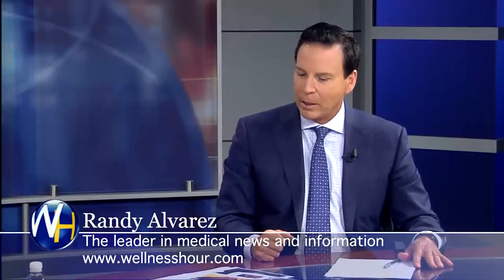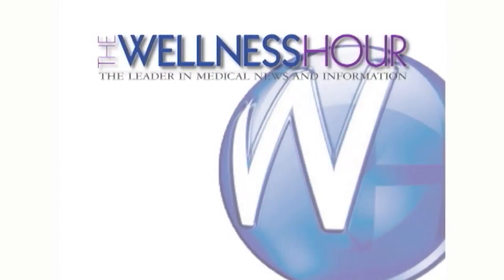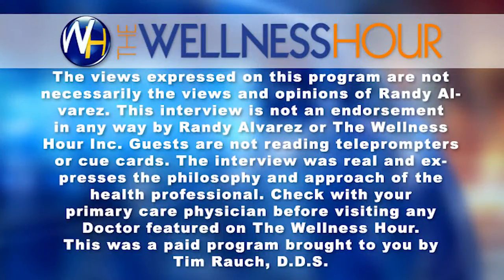We're out of time. I want to thank you for coming on the show. They can learn more on the website or they could call — and do they get to see you on the appointment? Absolutely, every time, I'll be there. Thanks again. Thank you, Randy. You've been watching the Wellness Hour. I'm Randy Alvarez — thanks for watching the Wellness Hour, the leader in medical news, with your host Randy Alvarez, the authority on health issues.